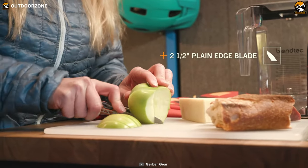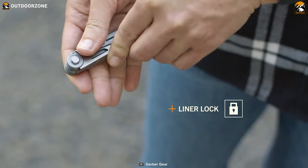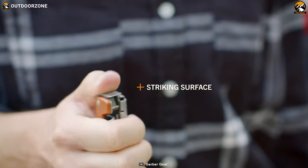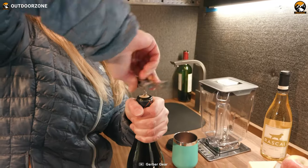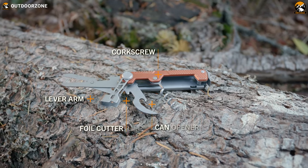The full-size plain-edge blade with liner lock makes it effortless to cut through tough materials. The pry bar and bottle opener are perfect for opening bottles or prying things open. The striker surface and spring-loaded scissors are ideal for delicate cutting tasks. The Armbar Cork model handles your camping kitchen needs with a corkscrew, lever arm, foil cutter, and a can opener.